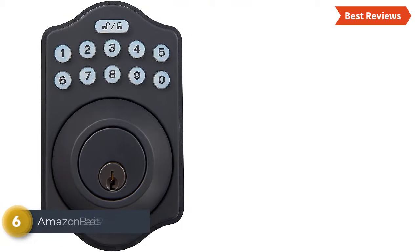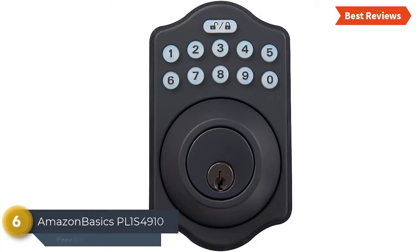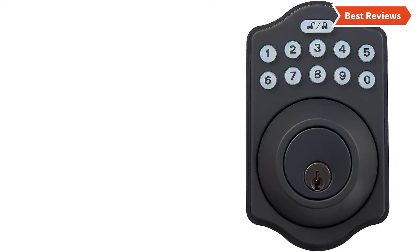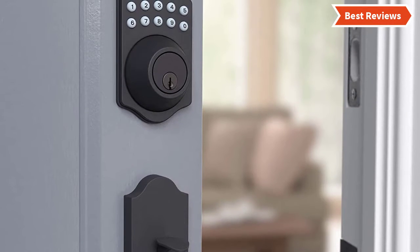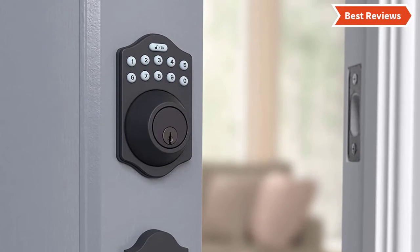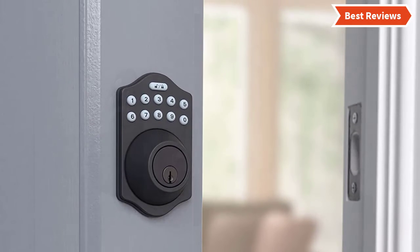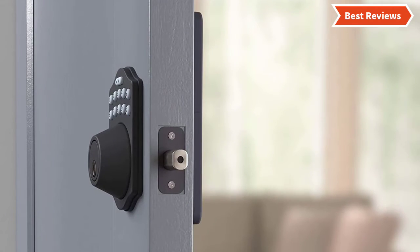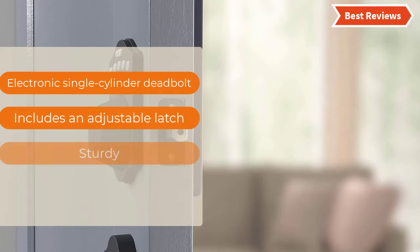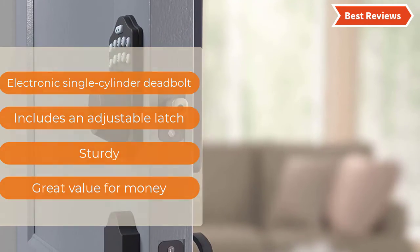Moving to number 6, the Amazon Basics PL1S4910. A safe and easy to use keypad deadbolt with customizable keyless entry. You can create 6 user codes for yourself, and there is also the facility of creating a single user code for maintenance workers and visitors. This lock is operated by a traditional key outside, an electronic keypad, and a thumb turn lock inside. Key features include: electronic single cylinder deadbolt, adjustable latch, sturdy build, and great value for money.